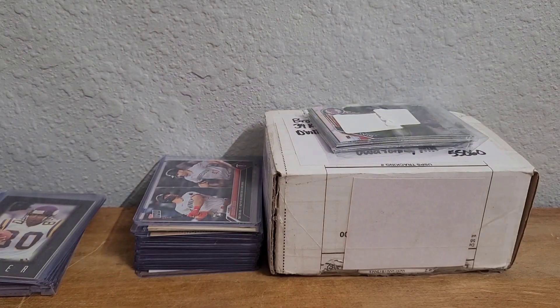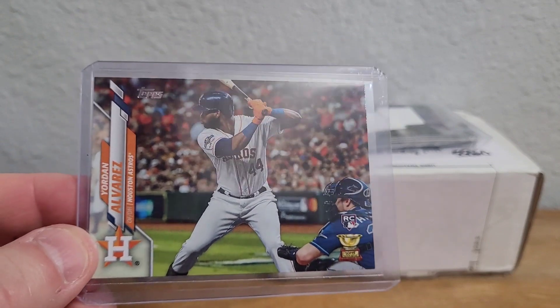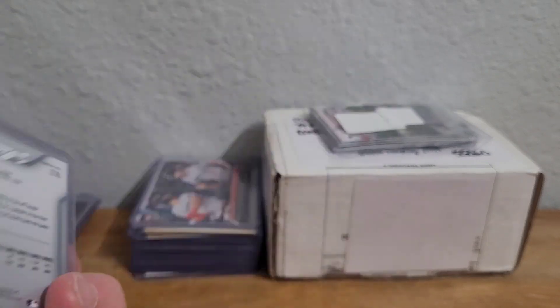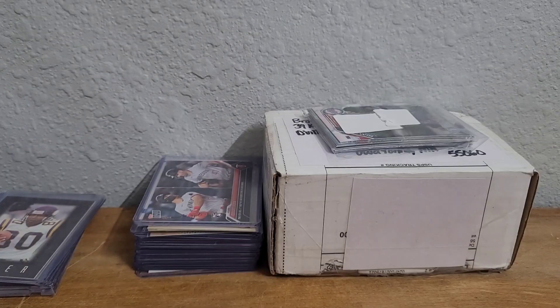Here's a card I picked up — usually when I get a COMC order I don't show them off on camera, but I wanted to make some content. I'll usually pick up a couple rookie cards of players I don't collect but are super cheap — kind of like an investment. Jordan Alvarez — this is the complete set variation of his rookie card, this was a dollar. I'll pay that every day all day for a Yordan Alvarez rookie card, especially a shorter print one. Even the amount that were printed, a lot of them will never see the light of day because people keep their complete sets sealed.